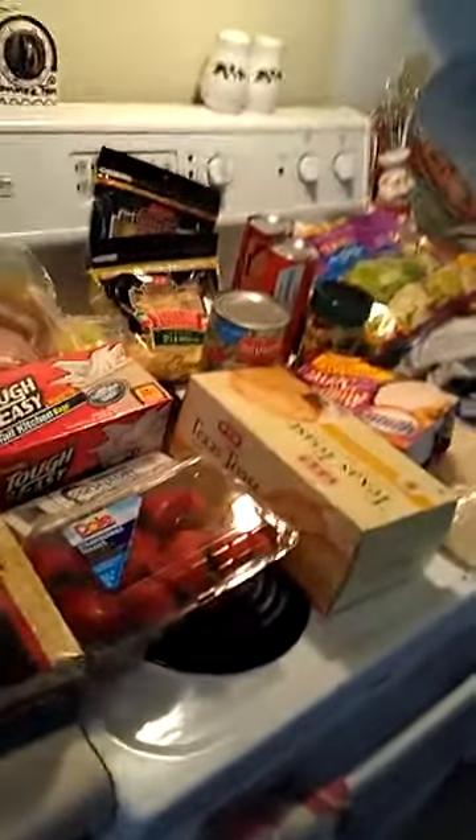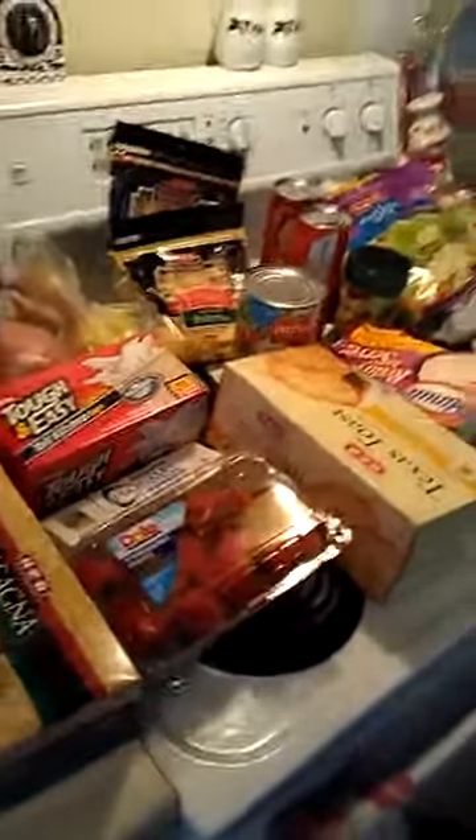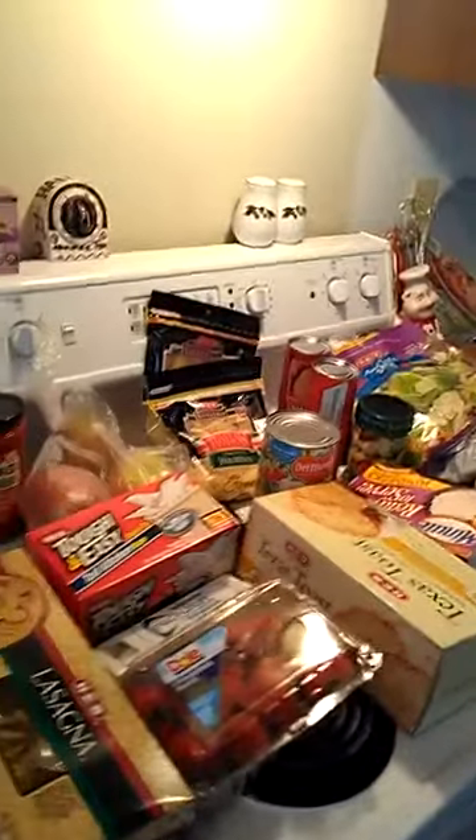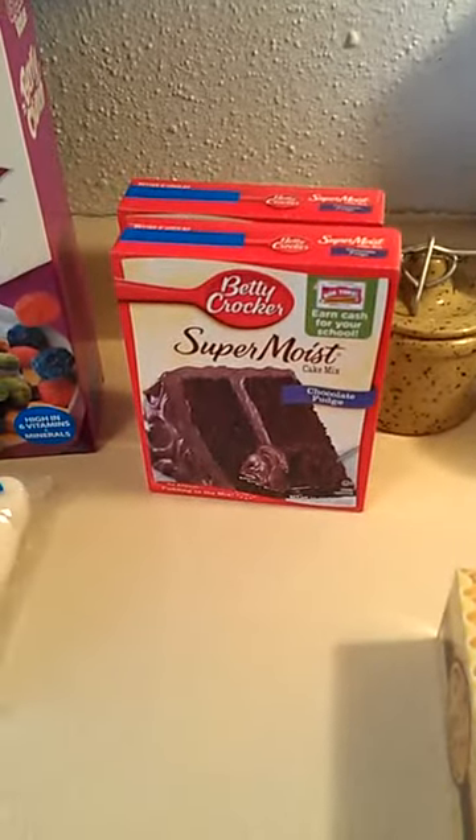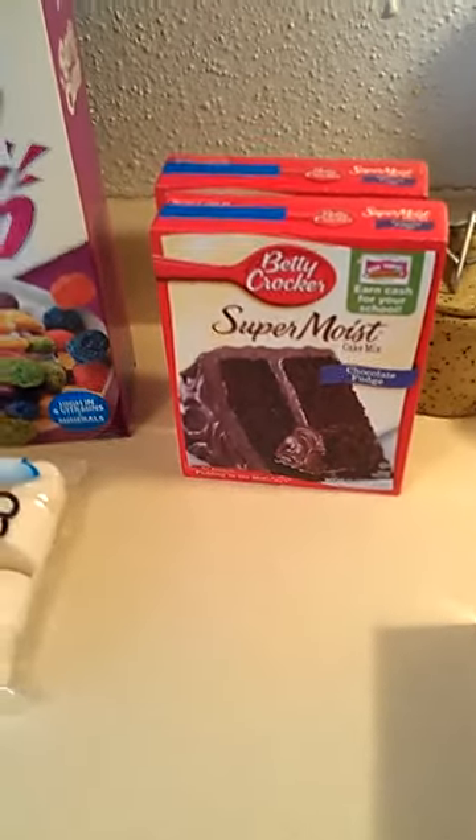That's everything from H-E-B. I don't know the exact total — I noticed people usually include the cost but I'll be prepared for next time. From Walmart, I got two cake mixes. To keep prices down for the cakes I make, customers have the option of store-bought or homemade — homemade costs a little more. They chose the box mix, which is fine, though I wish they'd try my homemade chocolate cake.